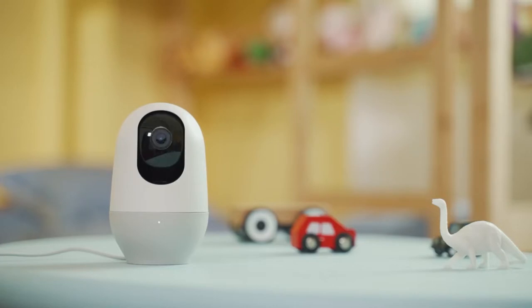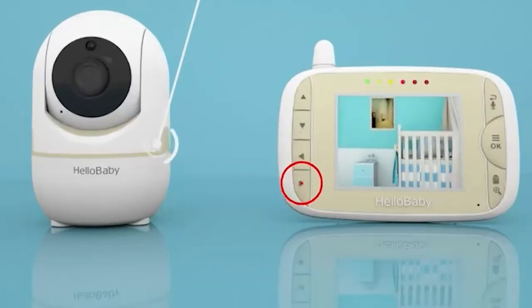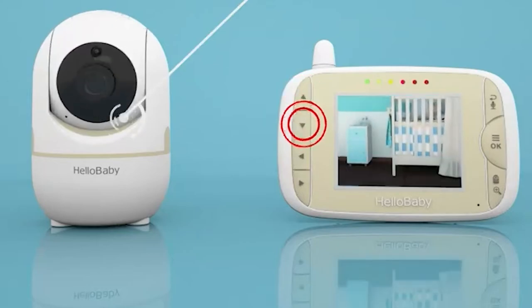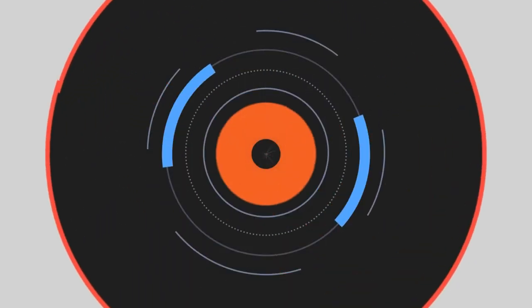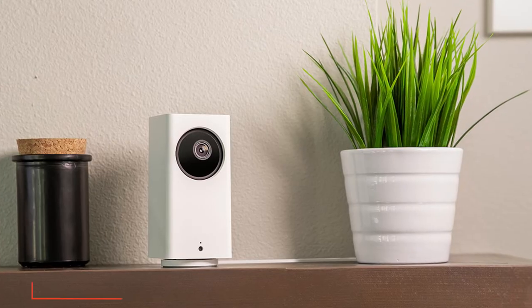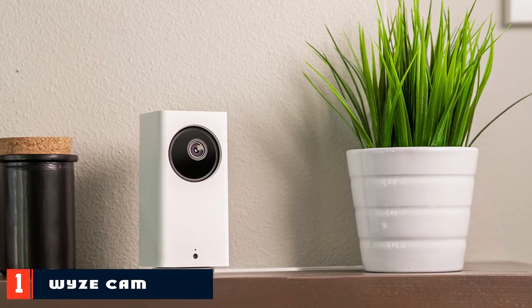Hi everyone, today we're going to take a look at the best budget baby monitors in the market for this year. First we're going to show you our top 10 best picks and we'll talk about what you should look for before buying a budget baby monitor. You can find links to all the products we mentioned in this video down in the description below. Let's get started.